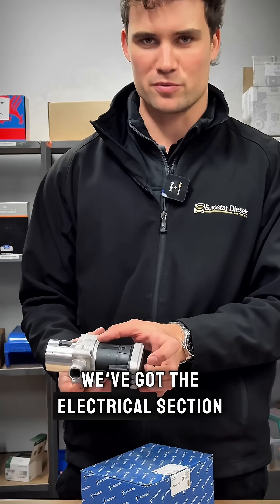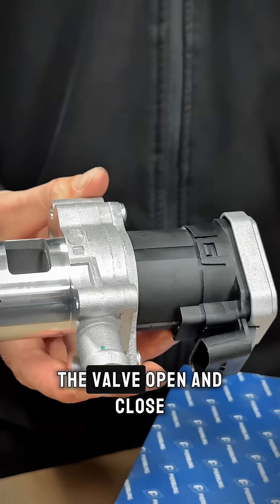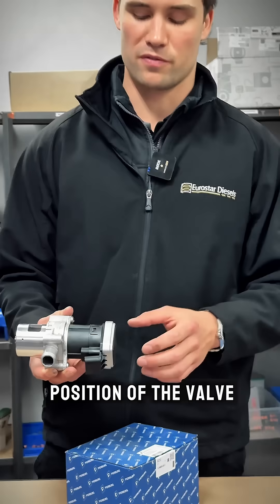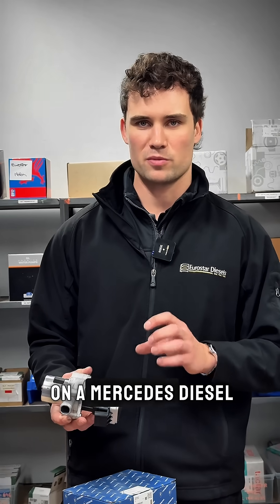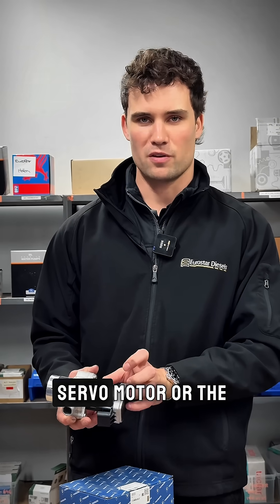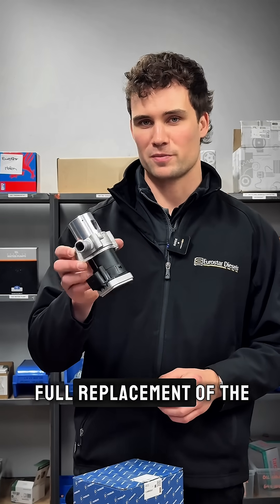Up here we've got the electrical section. There's a large servo motor which rotates the valve open and closed, and there's also a position sensor that reads the position of the valve. When you get an EGR valve failure on a Mercedes diesel, it's almost always the servo motor or the position sensor that's faulty, both of which require full replacement of the EGR itself.